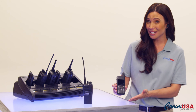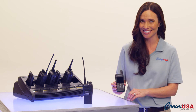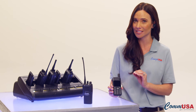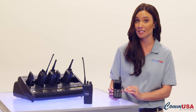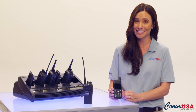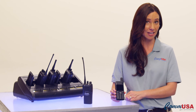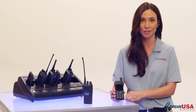Just because it's small and looks like a smartphone doesn't mean it's not tough. The color display is protected with a covering specifically designed to resist impacts and scratches. The battery cover has a lock feature to keep it and the battery in place when it gets dropped. Accidents do happen.